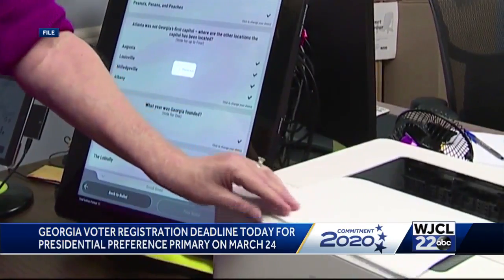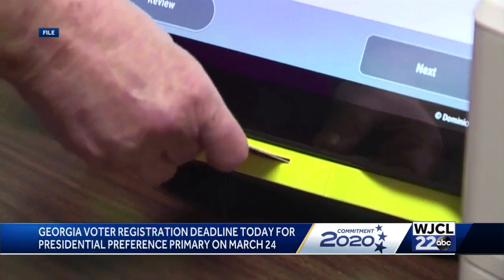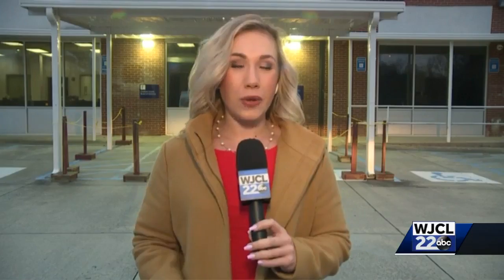If you're unsure if you're registered to vote, you can head on over to the My Voter page where you can also check your registration status. We will of course have more information on how you can access that My Voter page on our website at WJCL.com.